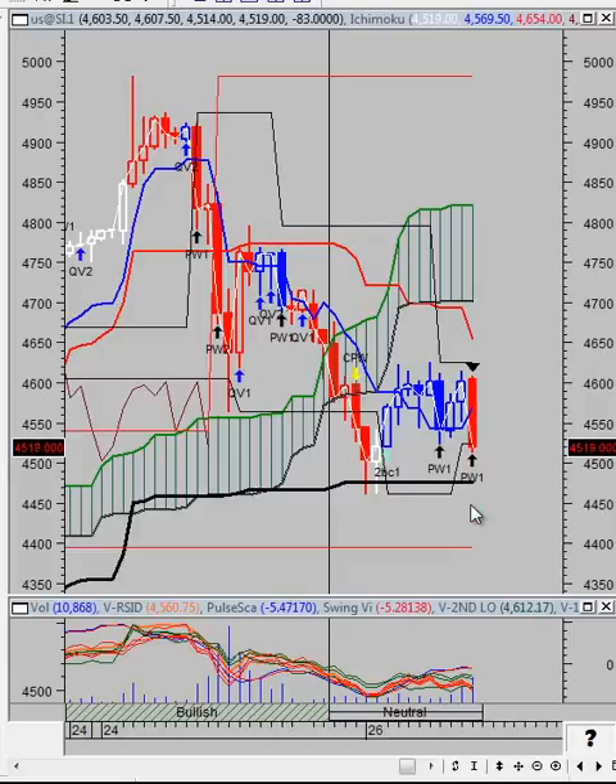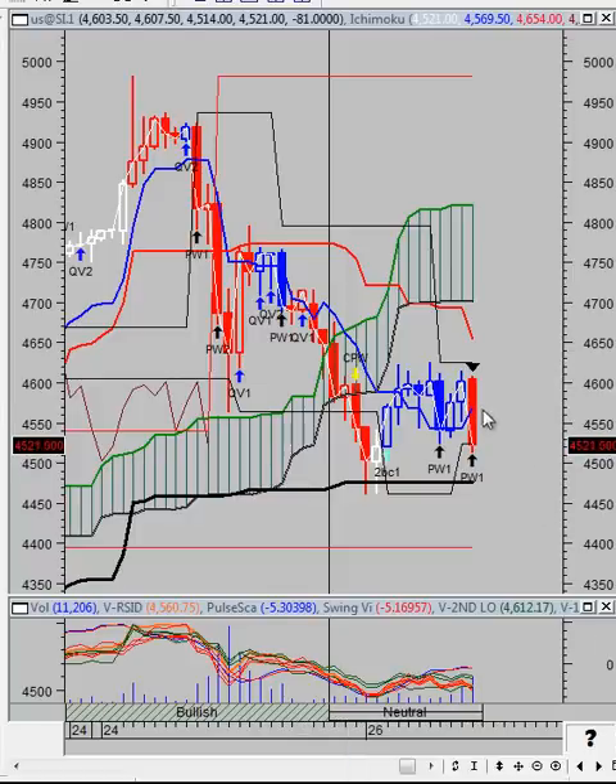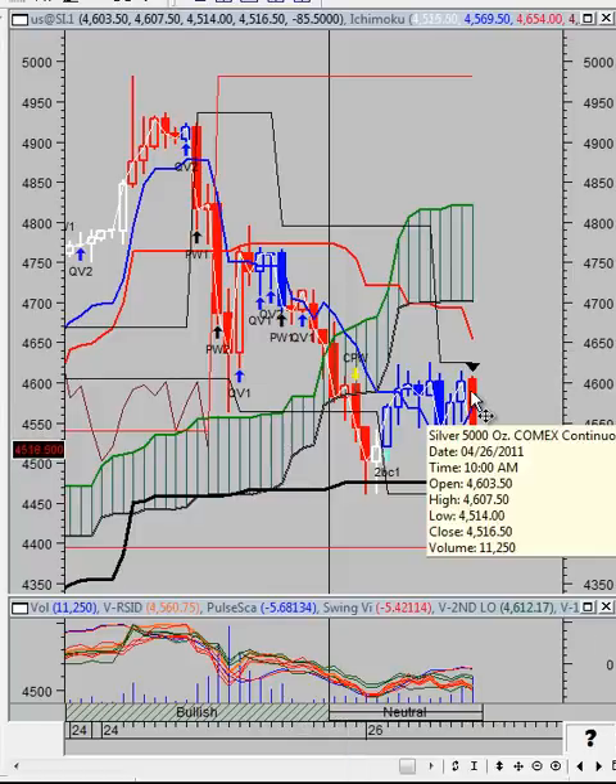Good morning, Black Ops traders. You've already received your spreadsheet for the day, so let's take a look at where we are on the 60-minute silver chart. As you can see, we just tested that pulse wave support, and this should be the catalyst for the next up cycle. Right now we have a pulse scan reading of negative 5.38, so technically speaking we still have a lot of downside potential from where we are on silver.